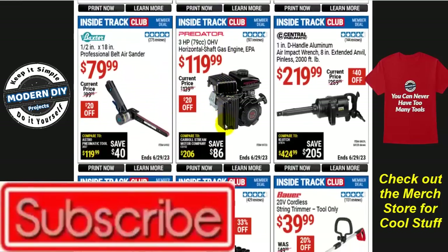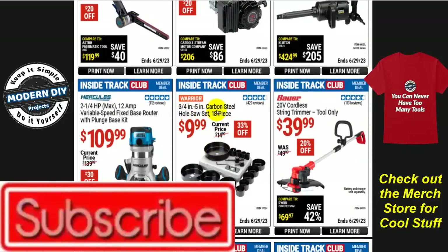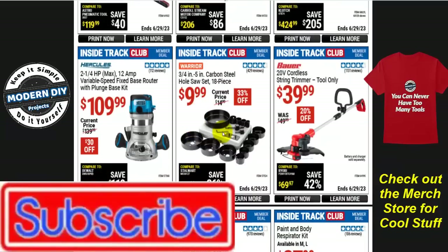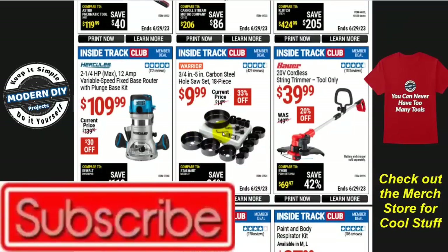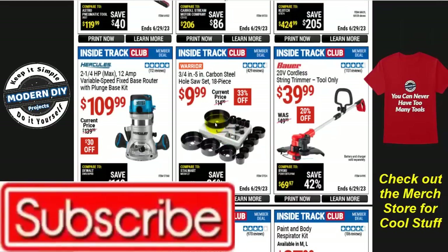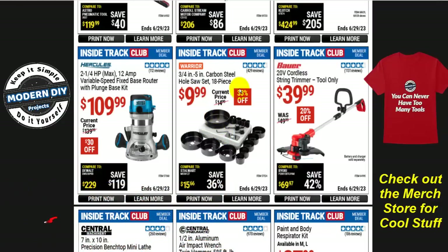Here's the Warrior 3/4-inch carbon steel hole saw kit — 18 pieces for $10. Not a bad deal. I've done a lot of reviews recently putting in door locks and stuff where these hole saws come in really handy. If you want a whole kit with lots of different size holes for $10, you really can't go wrong — 33% off.